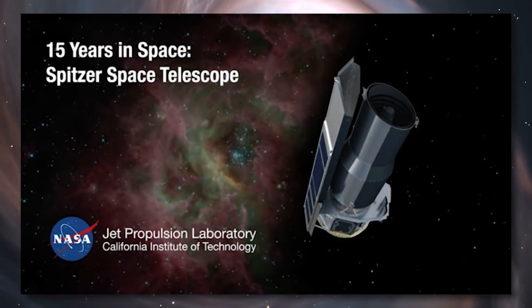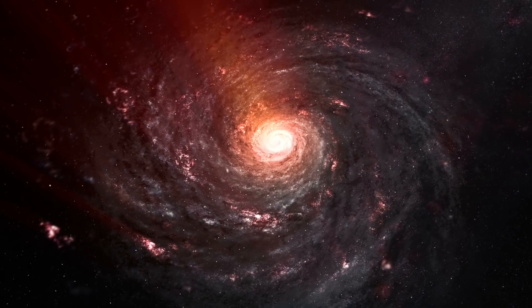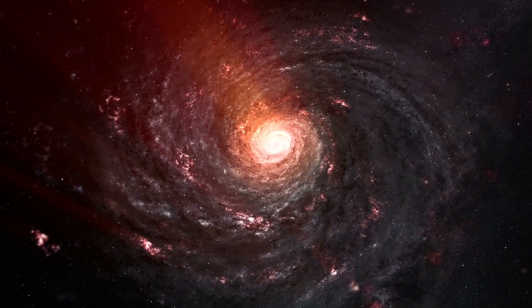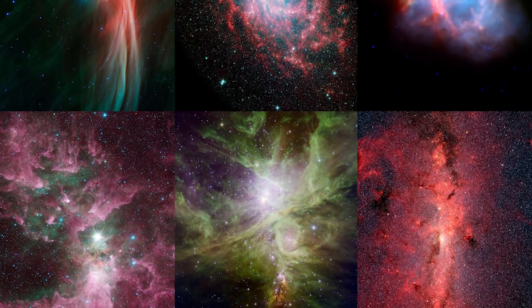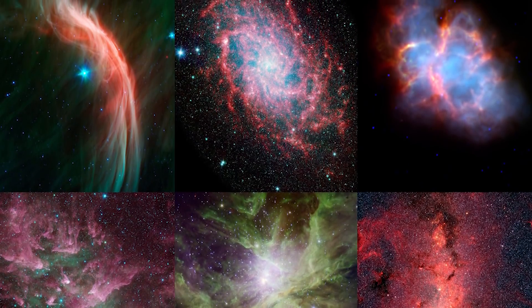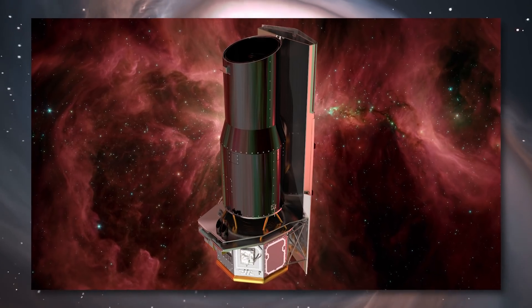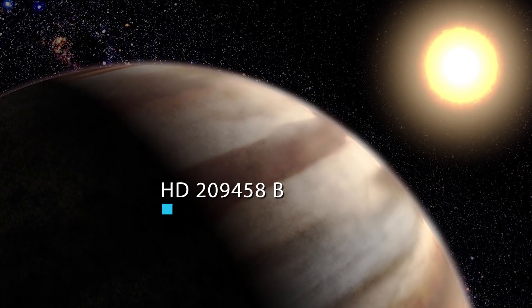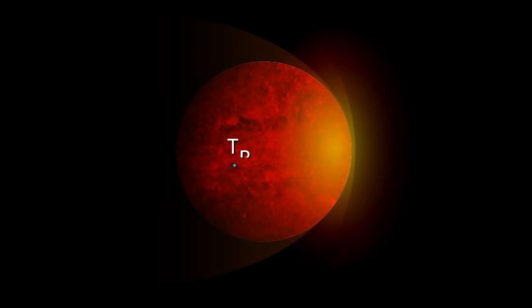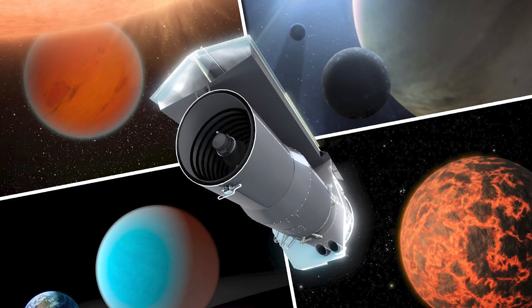The first images taken by the Spitzer Space Telescope were designed to show off the abilities of the telescope and showed a glowing stellar nursery, a big swirling dusty galaxy, a disk of planet-forming debris, and organic material in the distant universe. As one of its most noteworthy observations, in 2005 Spitzer became the first telescope to directly capture light from exoplanets, namely the hot Jupiters HD 209458b and TrES-1b, although it did not resolve that light into actual images. This was the first time extrasolar planets had actually been visually seen.